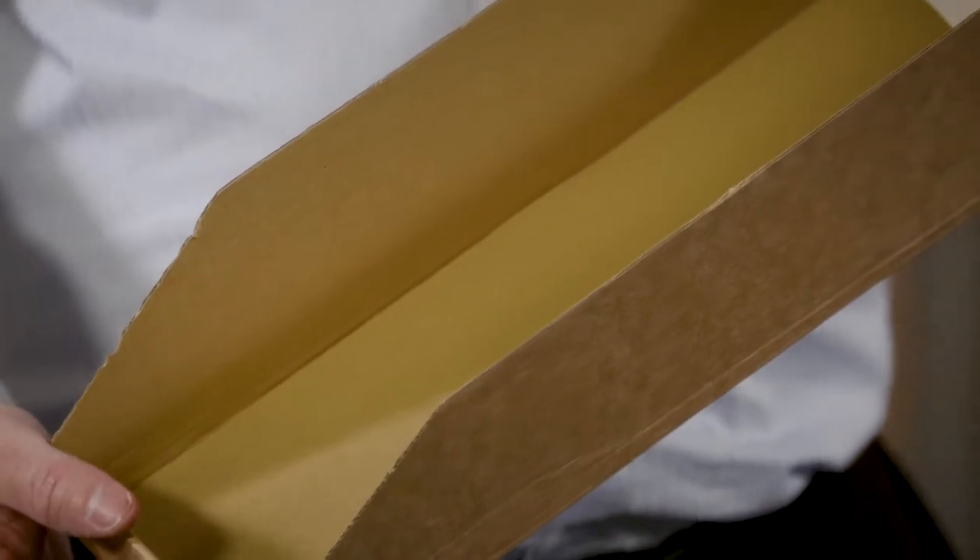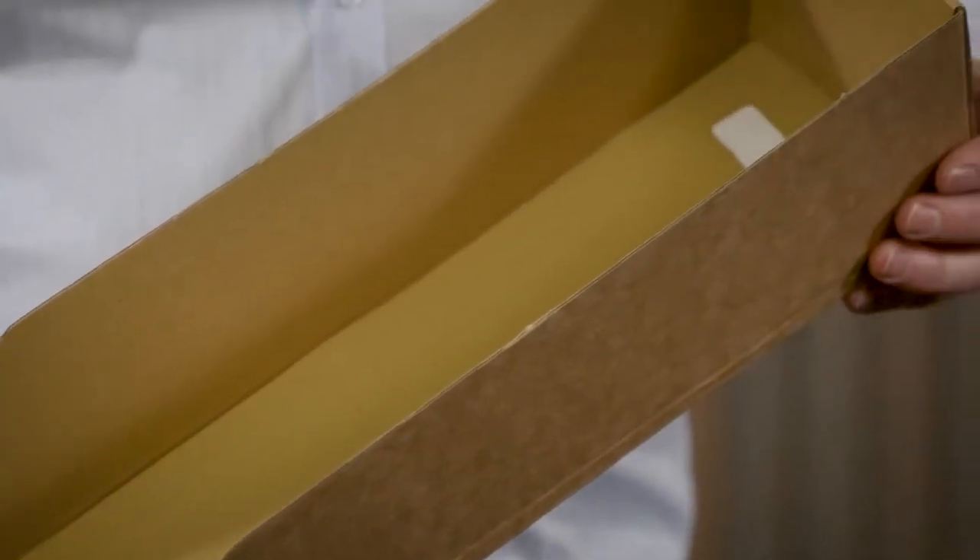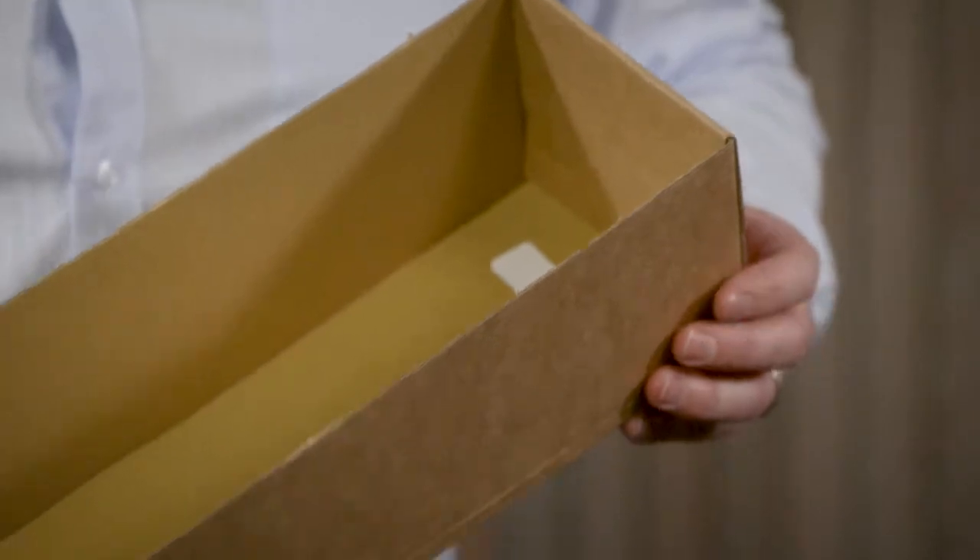These are widely used in the hardware industry in New Zealand to keep the shelves nice and tidy, keep product in them, and make it easy to identify a product right next to its shelf price ticket. These come flat packed for ease of storage and to make it easy to ship them.